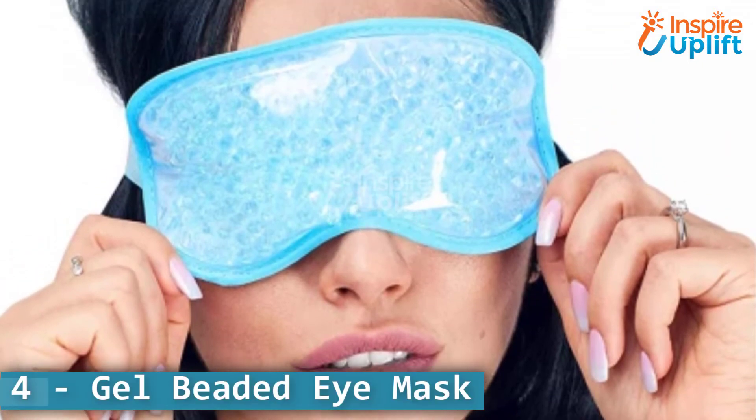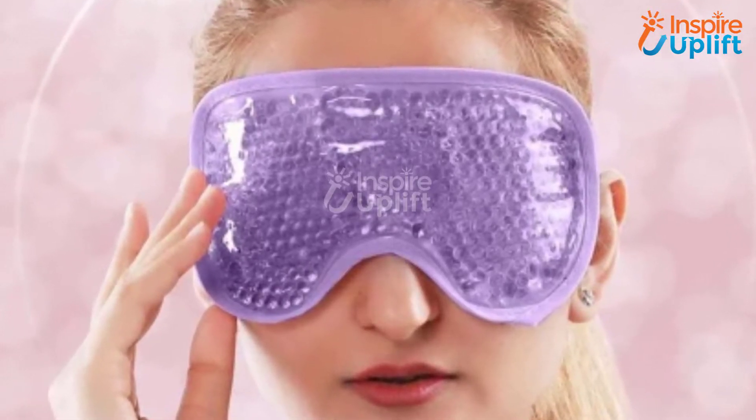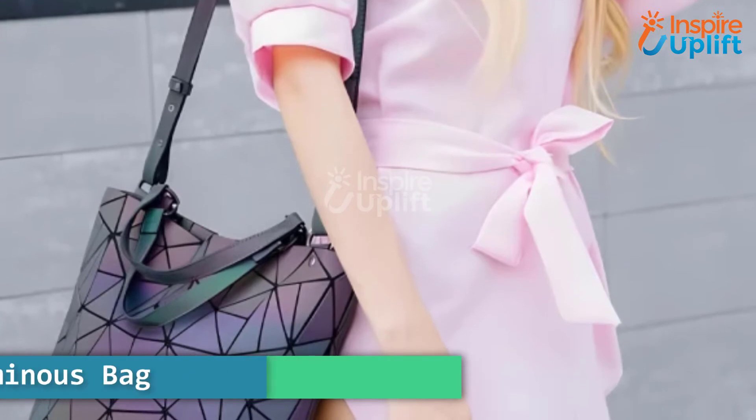At number 4 we have a gel beaded eye mask. This cold compress is the perfect thing for dry eyes. The flexible beads have good temperature storage, which makes them a great present for devoted moms.